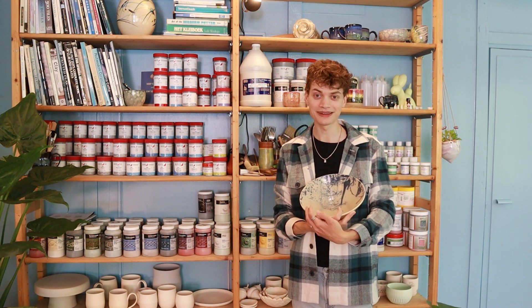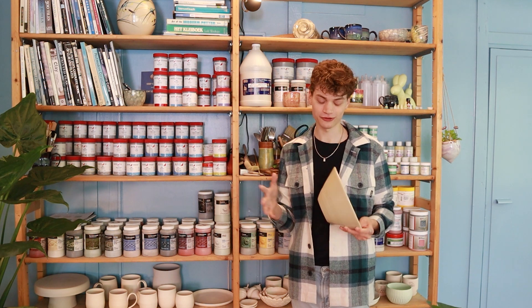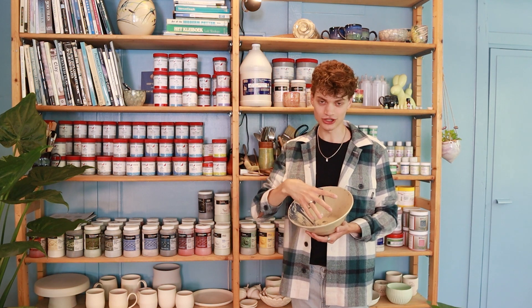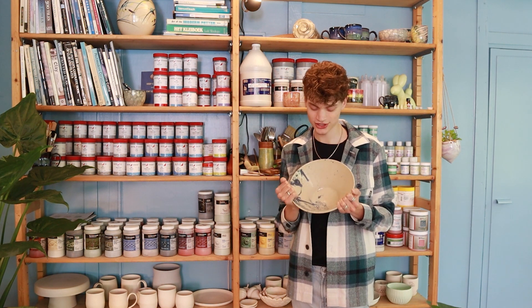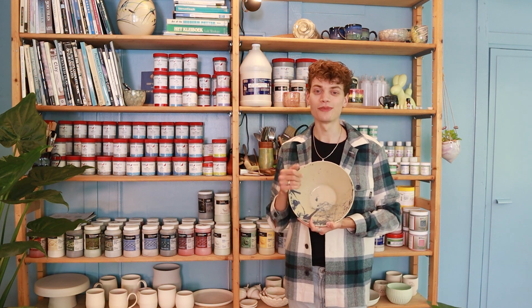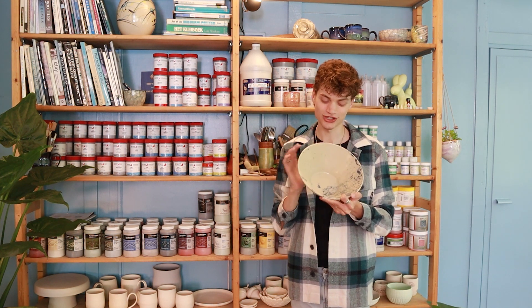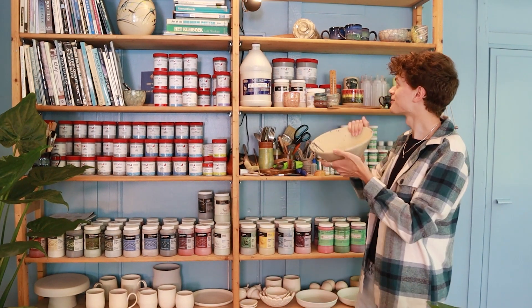I should mention that when I exploded the balloon, the glaze flew everywhere — on my windows, everywhere. Normally I do it outside to be safe, but I did it inside that time for some reason. The cameraman also got some glaze on his shirt, but it was underglaze and it just washed out, so that wasn't too bad. We're not talking about that though.